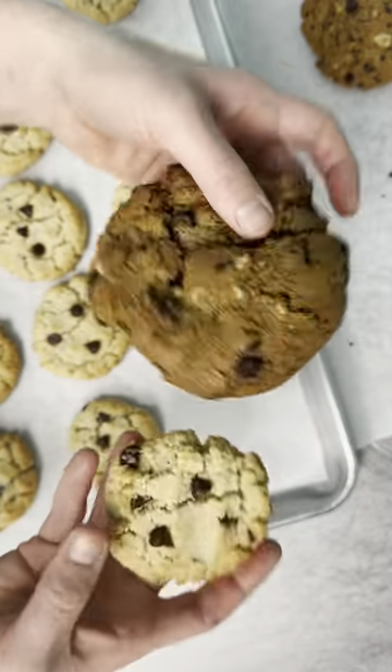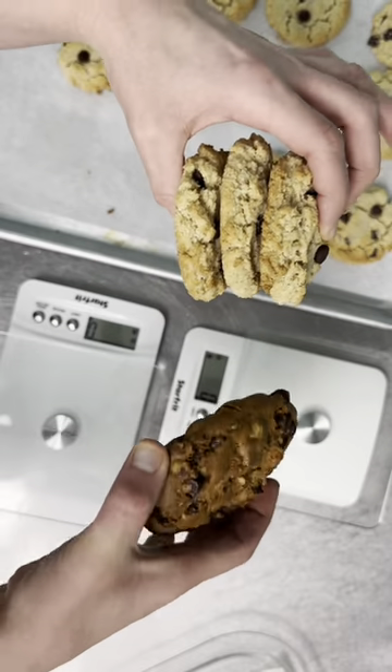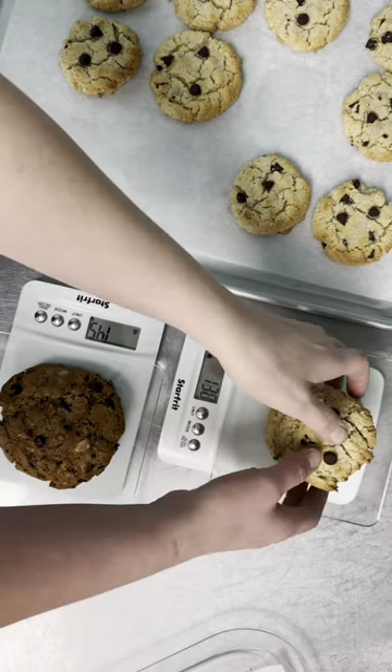The size of the NYC cookie is why you get the crispy outside and the gooey middle that they've become so famous for. Essentially, it's the size of three cookies.